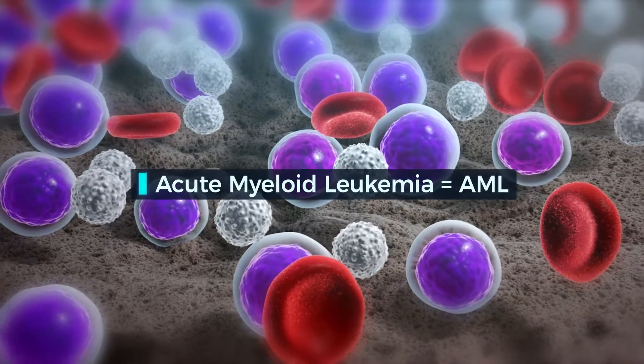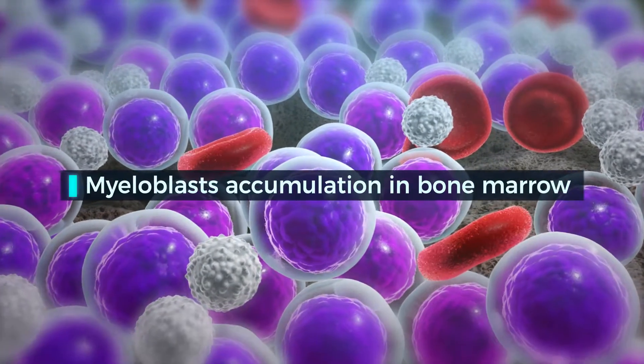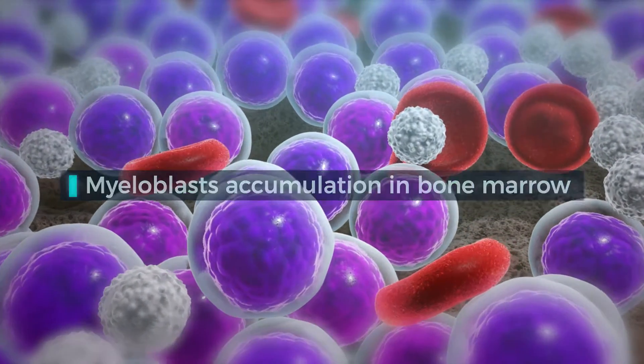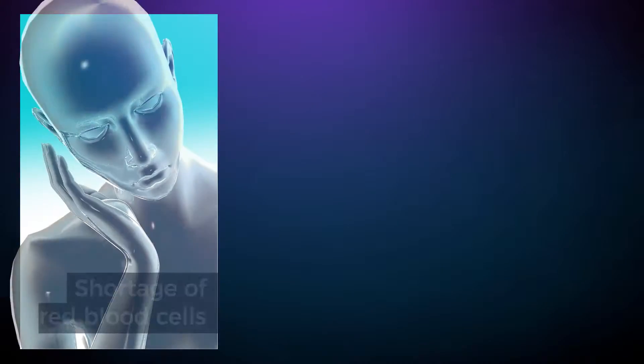In acute myeloid leukemia, myeloblasts don't differentiate anymore and keep proliferating. They invade the bone marrow and eventually spread into the bloodstream.